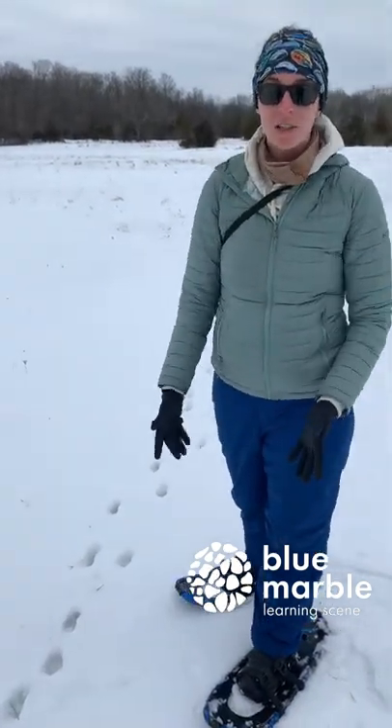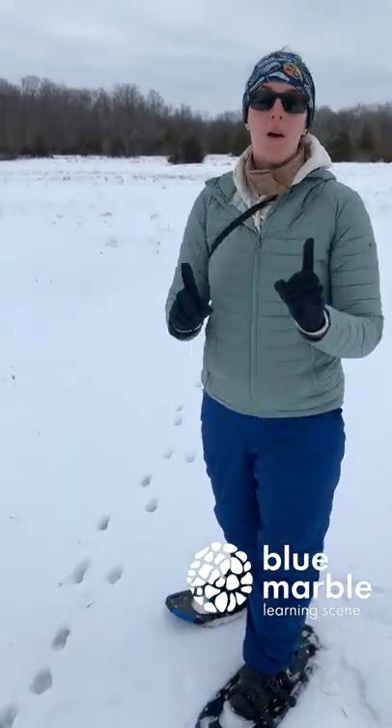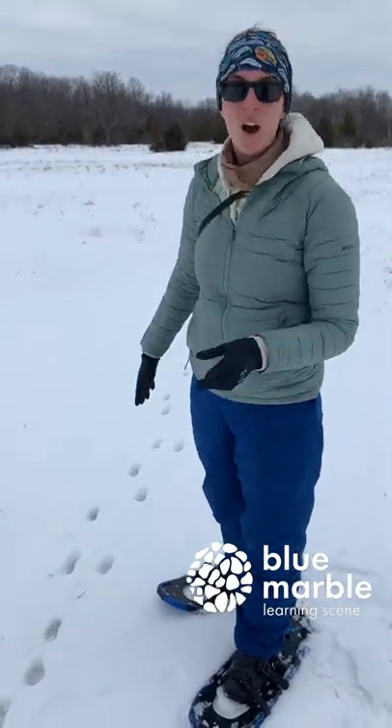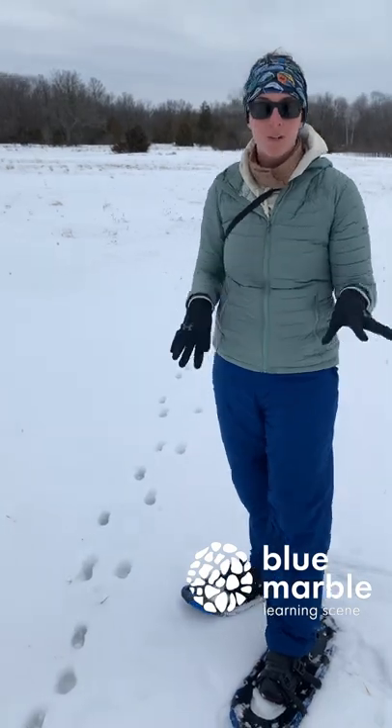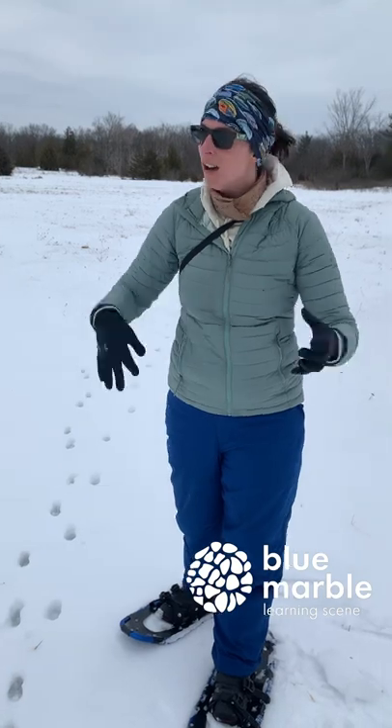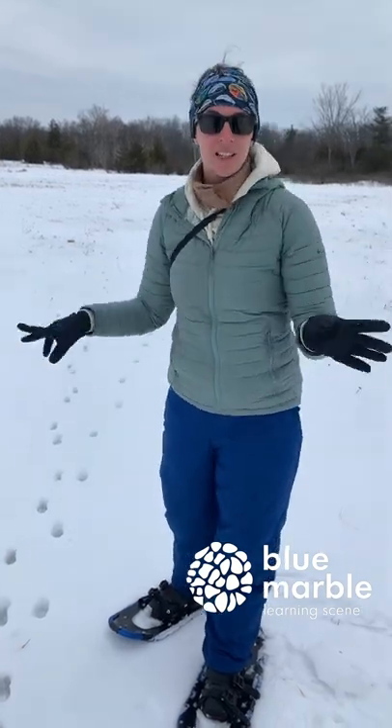These tracks you can tell are coyotes because they look like dog tracks, but they are going in a very straight line and they aren't wandering or moving around. Coyotes will know where they want to go and they'll head straight there, versus a dog will wish-wash and wander and sniff things.